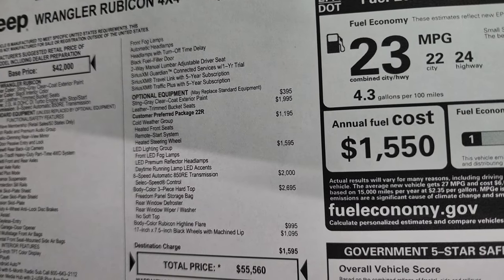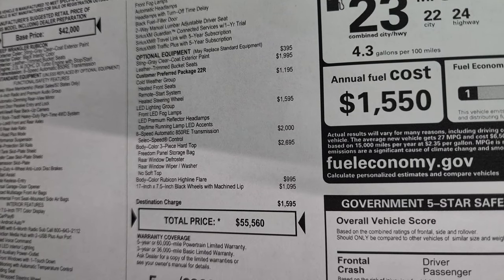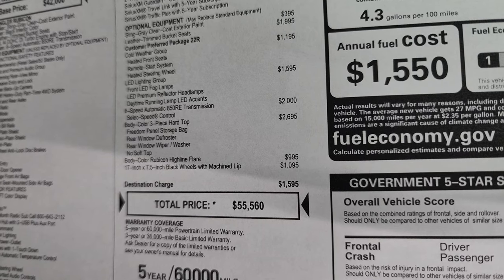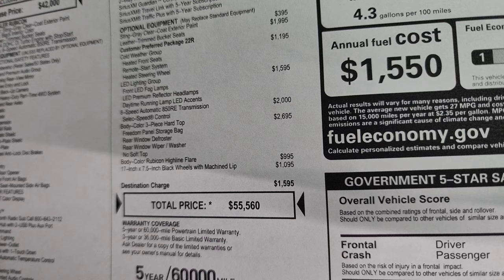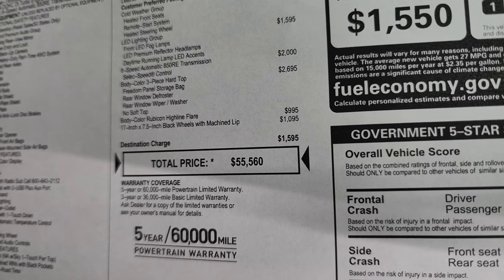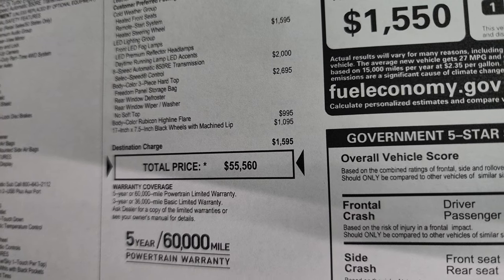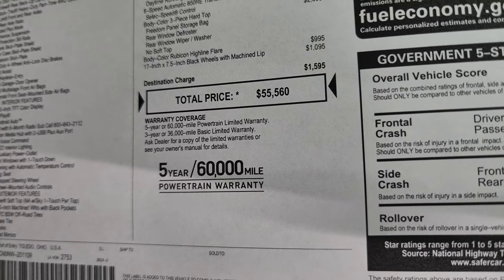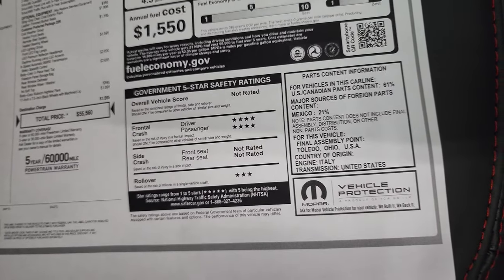Your optional equipment: the Sting gray Clear Coat is $395, leather trim bucket seats are $1,995, the cold weather group is $1,195 and gives you heated seats, heated steering wheel, and remote start. The LED lighting group is $1,595 — I definitely think that's worth every penny; having owned a Wrangler before, the halogen lights just aren't as nice as the LEDs. The 8-speed automatic transmission is $2,000 and the three-piece color hard top is $2,695. The body-color Rubicon Highline flare is $995 — I'm thinking that refers to the color-match fenders. The special rims are $1,095. Total MSRP is $55,560. You also get a 3-year/36,000 bumper-to-bumper and 5-year/60,000 powertrain warranty. Fuel economy ratings are shown, front crash is rated four, rollover is three.